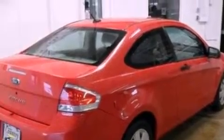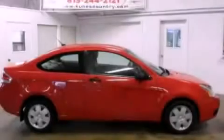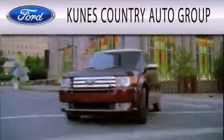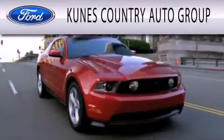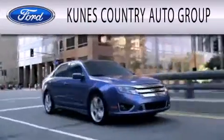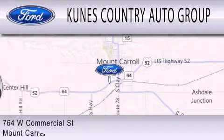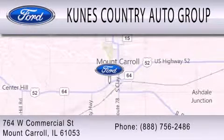Contact us today and schedule your opportunity to see this automobile in person. CUNIS Country Auto Group is dedicated to doing everything possible to ensure that the experience you have selecting your next vehicle is as pleasant as possible. We are located at 764 West Commercial in Mt. Carol, Illinois.